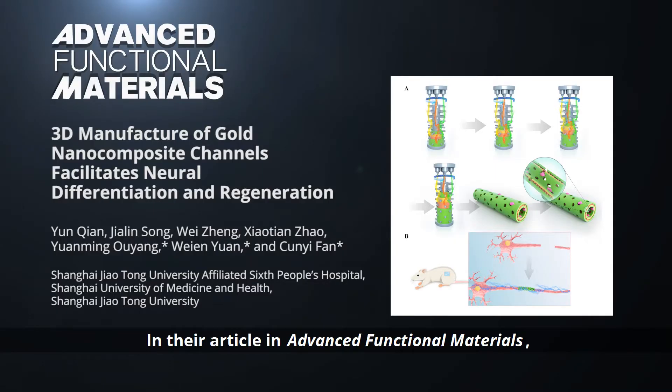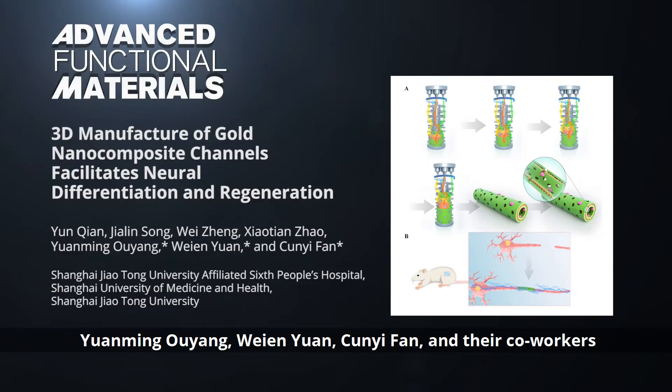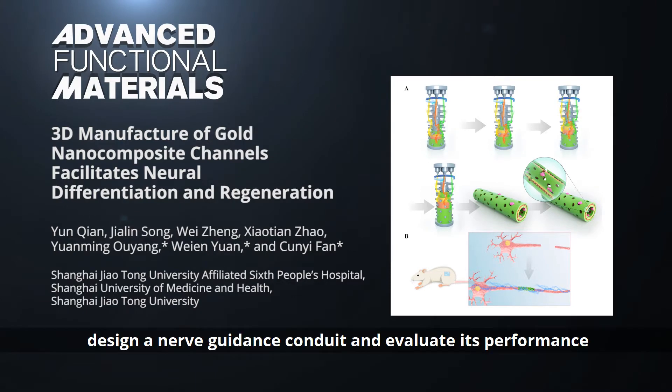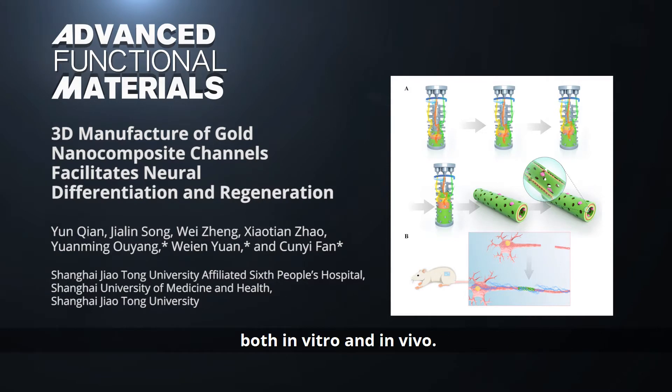In their article in Advanced Functional Materials, Yuanming Ouyang, Weihen Yuan, Chunyi Fan and their co-workers from Shanghai Jiao Tong University design a nerve guidance conduit and evaluate its performance both in vitro and in vivo.